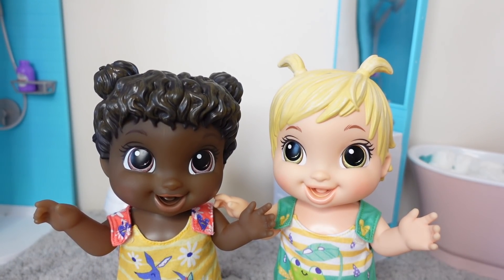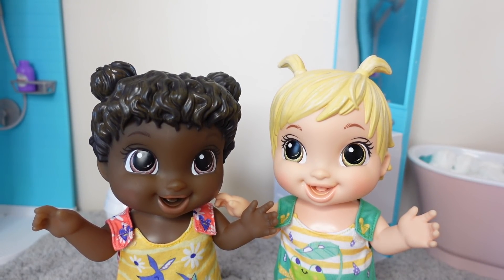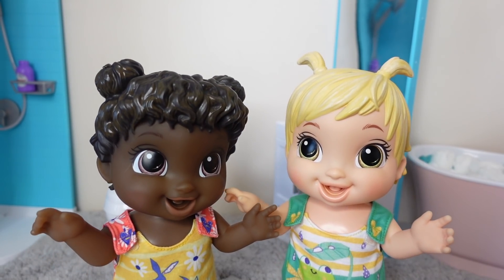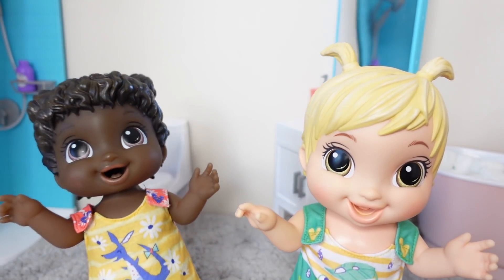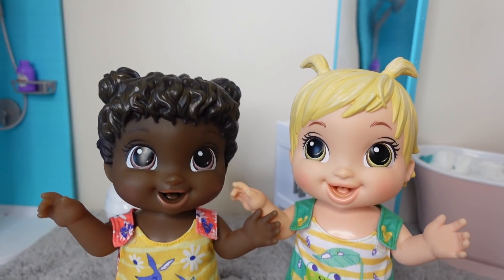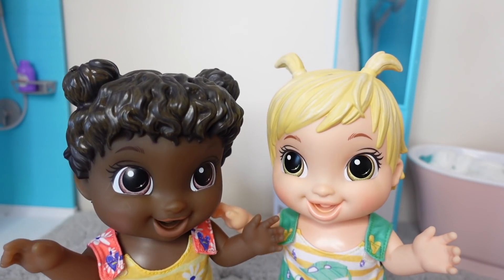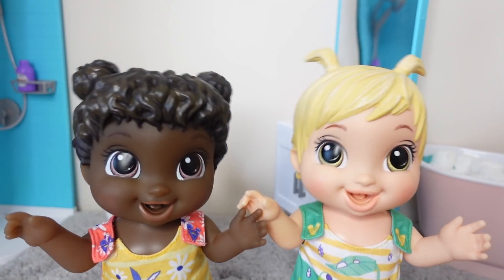Hi friends, welcome back to the Gummy channel! This is Fab, and today I am going to be doing a nap time routine with my Baby Alive Gotta Bounce dolls. We just got back from the playground — they went and had a lot of fun!